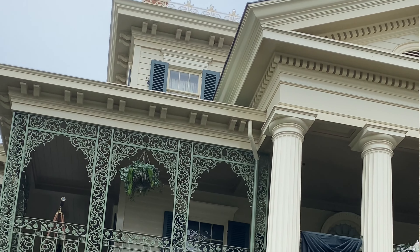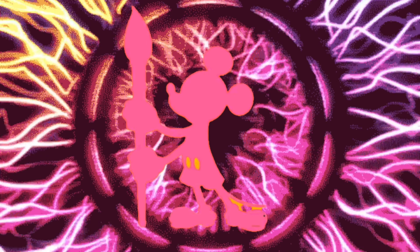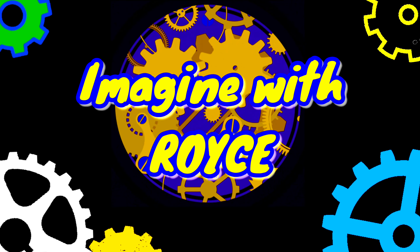Welcome friends, and welcome to my Haunted Mansion episode. Today I'm going to talk to you about my time in the mansion, working on the animatronics, props, set designs, and all that jazz.